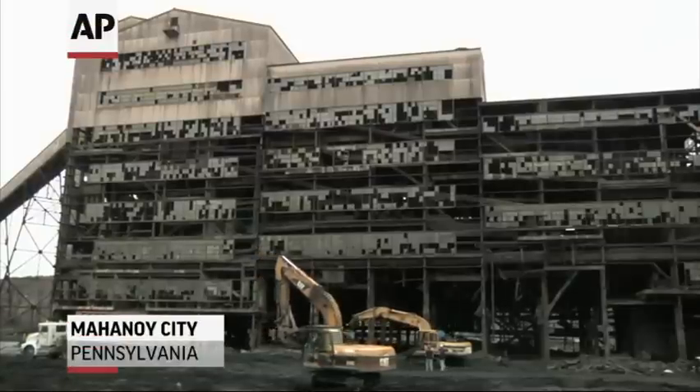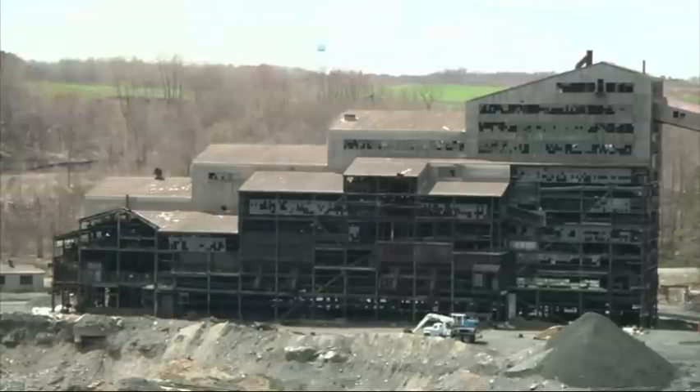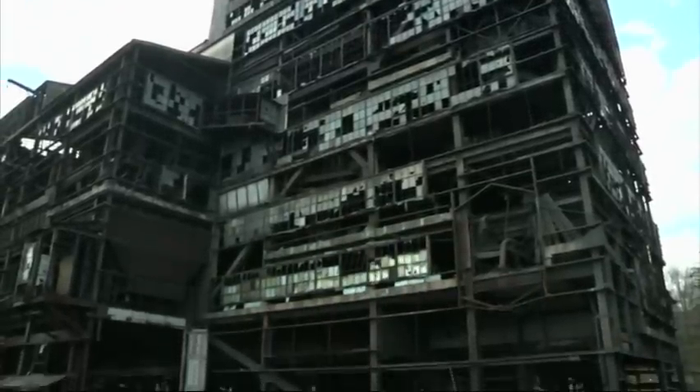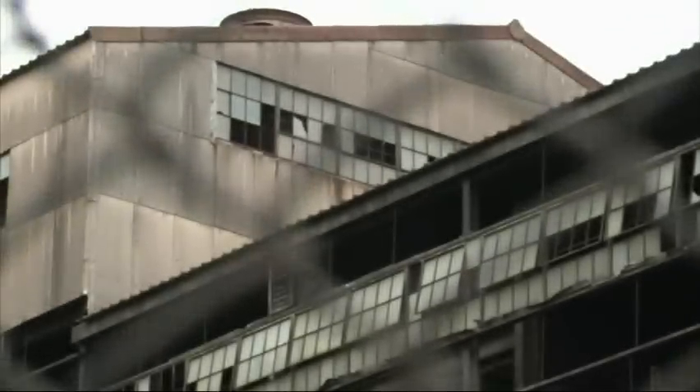A piece of Pennsylvania's coal mining past, coming down. This is an anthracite coal breaker. Nearly 300 of these massive processing plants once dominated a few counties where virtually all of the nation's anthracite was mined. The St. Nicholas breaker remains the only one left standing, for now.